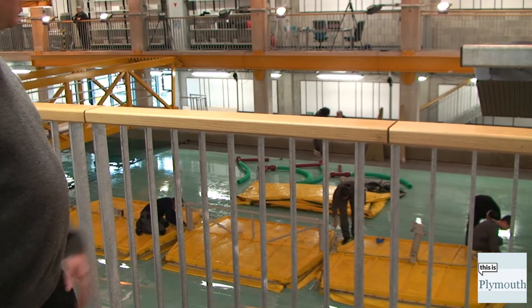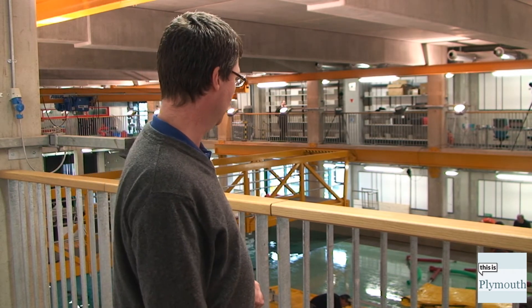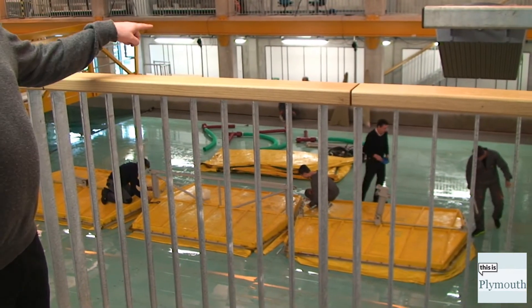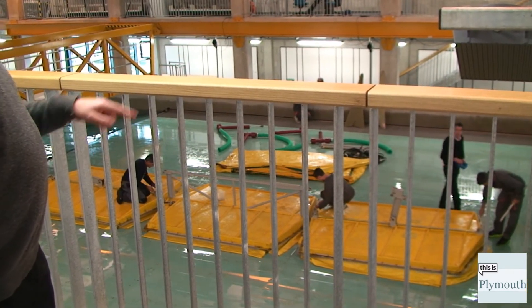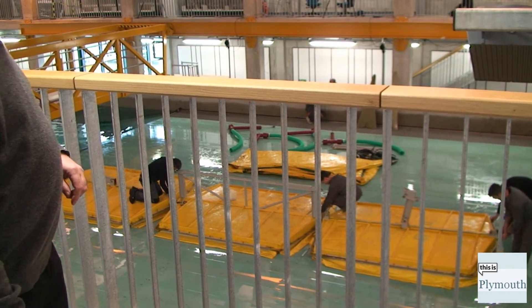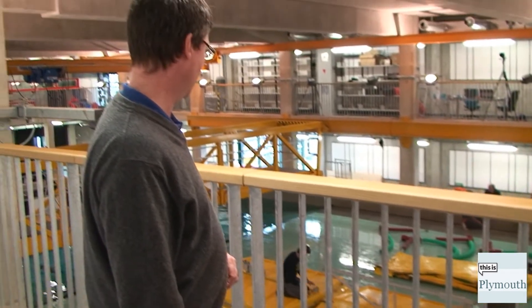This is our deep water basin — we can go up to three metres deep in here. At the moment the floor's at the raised level so we can work on it. This is the three-platform device I was talking about earlier; it's being dismantled having completed two days of testing. You'll see the red pumps on the floor and the floating platforms.